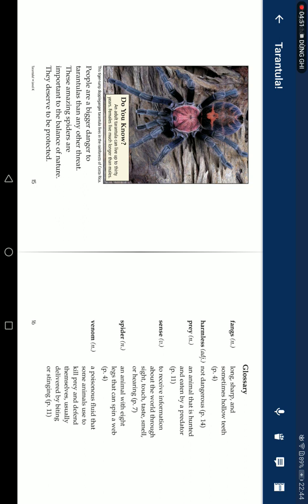Harmless: not dangerous. Prey: an animal hunted by predators. Senses: ways to receive information through sight, touch, smell, and taste.